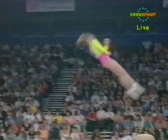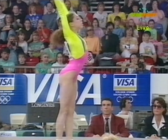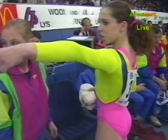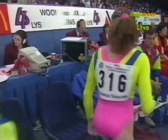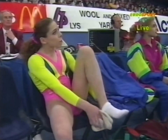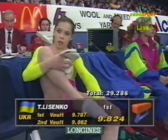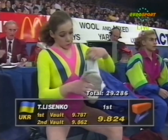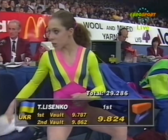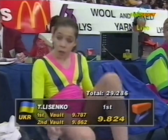Again, the cartwheel onto the board — good height, good flight, and a better landing. Lysenko is believed to have arrived with a shoulder injury, but it certainly isn't showing today. And there is the score. As we anticipated, Tatiana Lysenko for Ukraine goes into first position with 9.824, and Miller is now second. Gosselin is in third position.